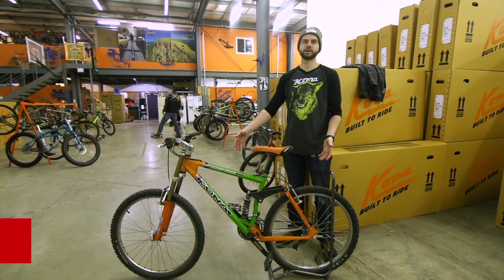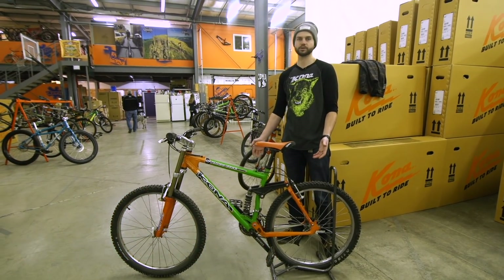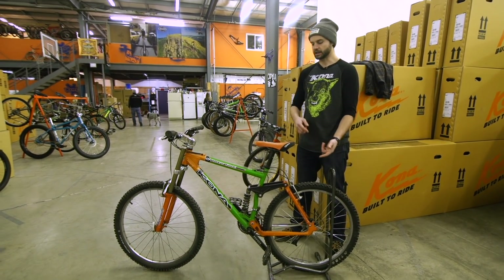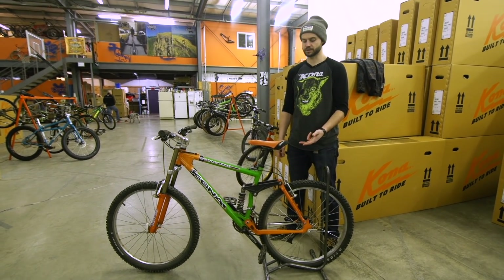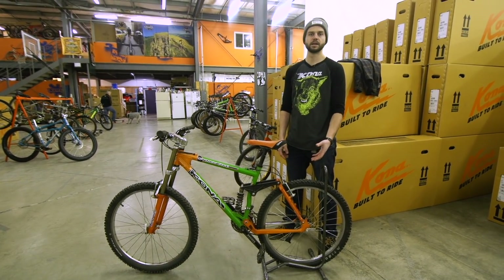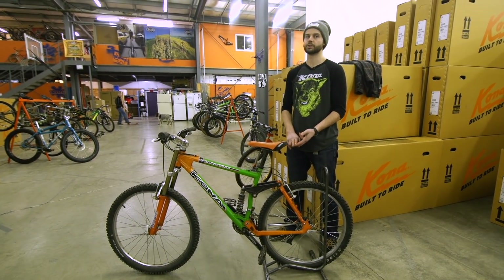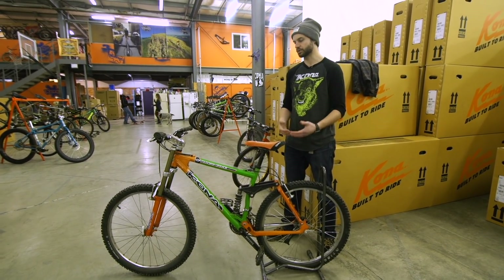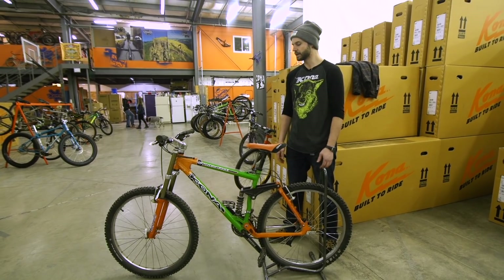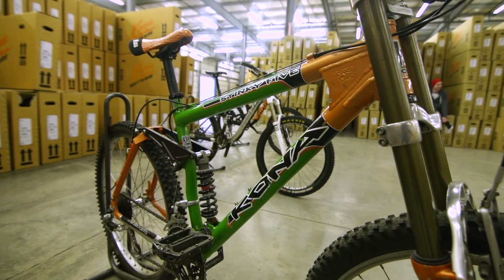Right in front of me here we've got a Stinky 5 and this is really the predecessor to all the modern trail bikes that we currently ride. It's got a bottom bracket height that's pedalable, it's got clearance for large volume tires, it's got angles that allow it to descend well but also not be unmanageable while climbing, and it's got a leverage curve that's progressive, resists bottom out — it really is a trail bike at its onset.